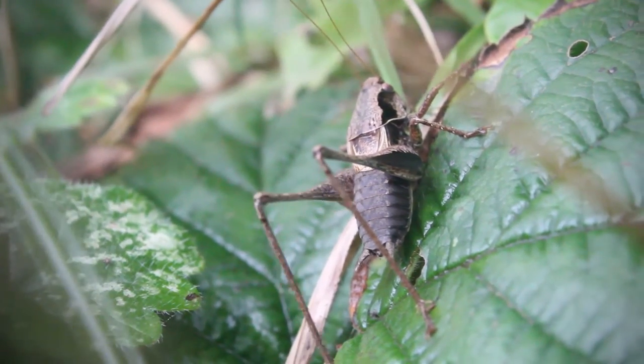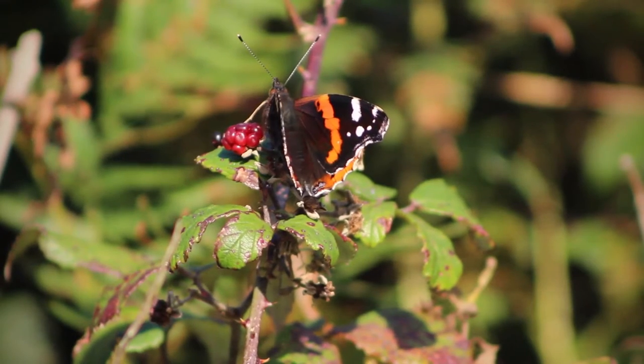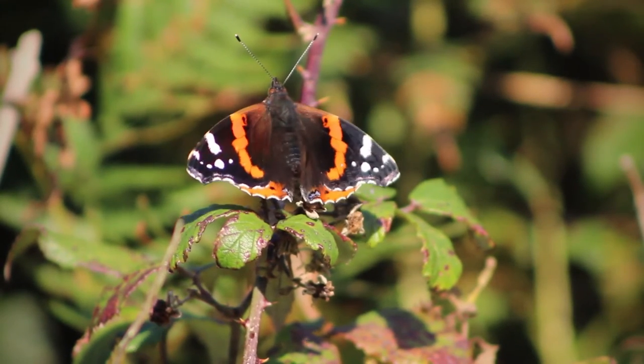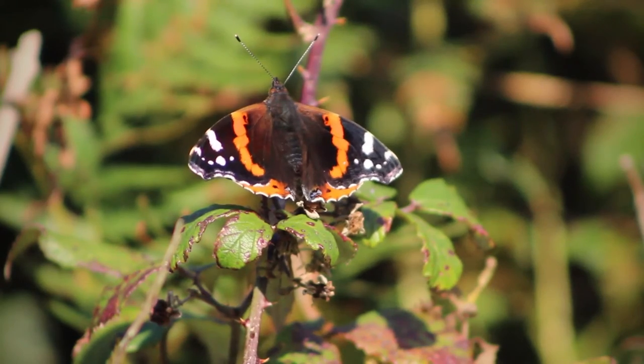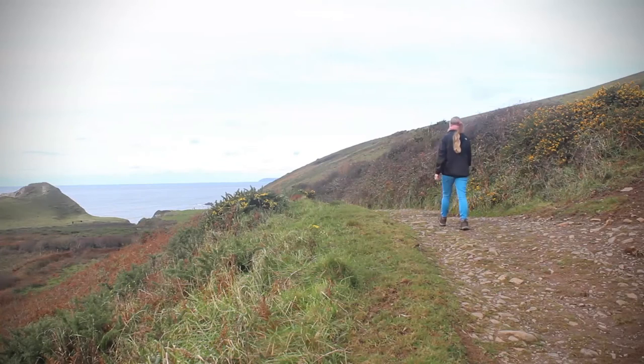These hedgerows are the habitats of other insects too, and what they lack in noise they make up for in colour. The track steepens slightly here, but you will be rewarded for your efforts, for on the other side the dramatic North Devon coast is revealed to you in an instant.